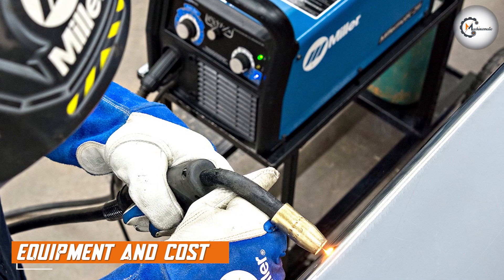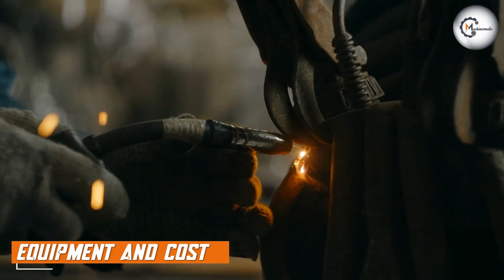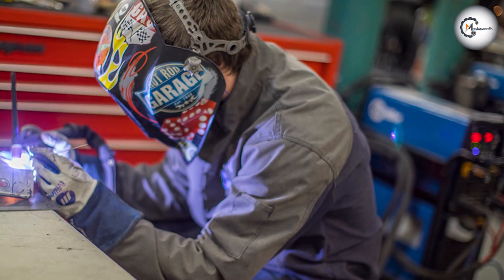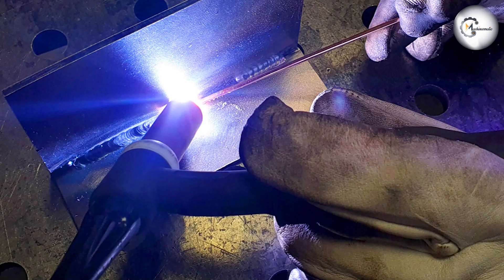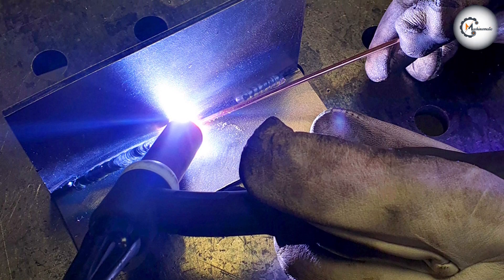Now let's talk about equipment and cost. MIG welding machines are generally more affordable and readily available. They are simpler in design and require fewer accessories. TIG welding machines, on the other hand, are typically more expensive due to their advanced features, precise control, and additional equipment required, such as a high-frequency start unit and foot pedal control.